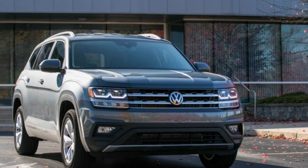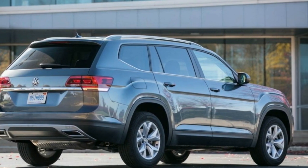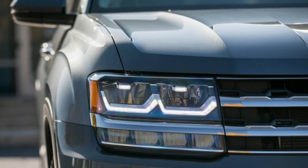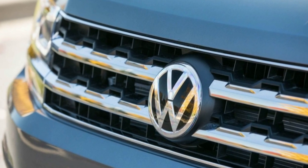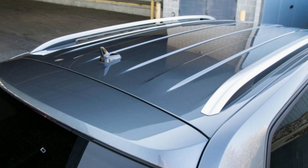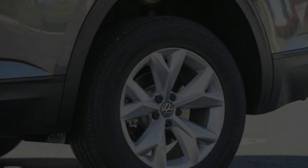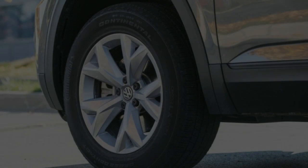The Atlas 2.0T changes direction more spiritedly than the V6 model. Our test car's 18-inch Continental CrossContact LX Sport all-season tires helped the crossover achieve an impressive 0.86g around our 300-foot skidpad — 0.02g better than the understeer-prone AWD Atlas V6 on 20-inch examples of the same rubber. Both models stopped in 174 feet from 70 mph. Although more enjoyable to drive than its more powerful sibling, the Atlas still falls short of the Mazda CX-9, with lifeless steering and less driver engagement.